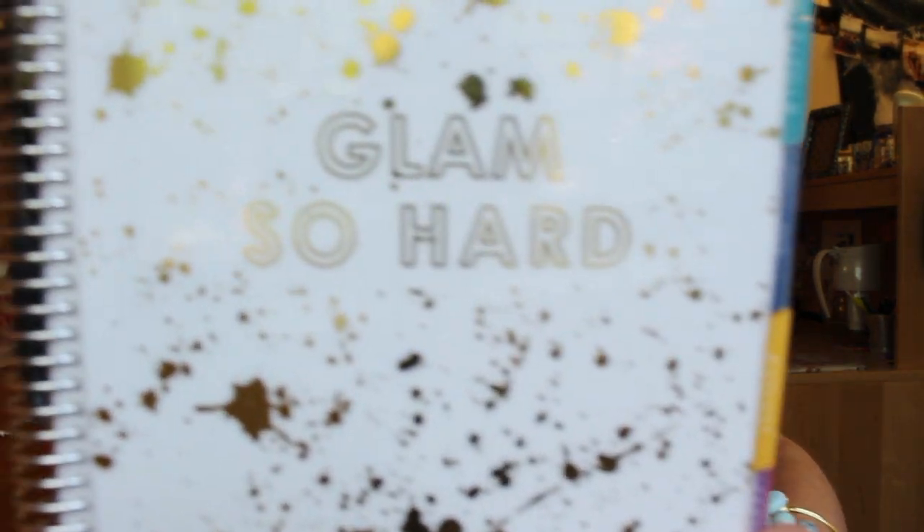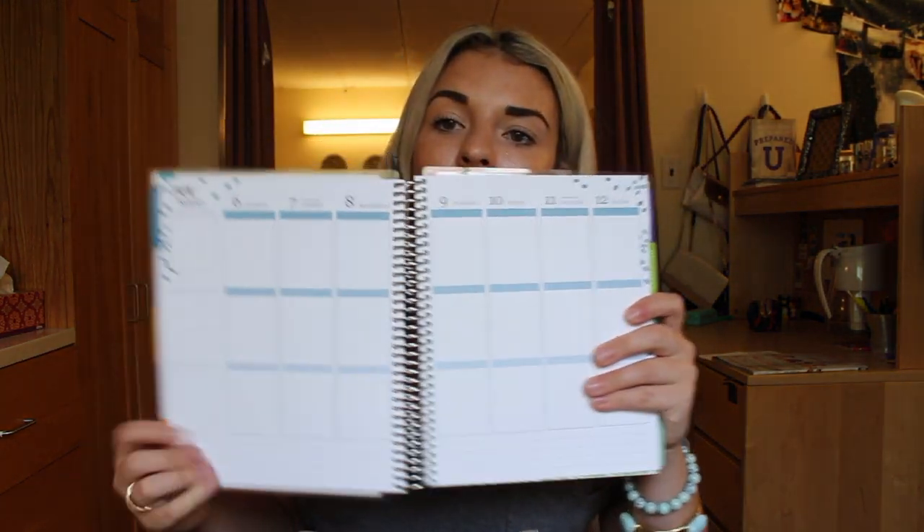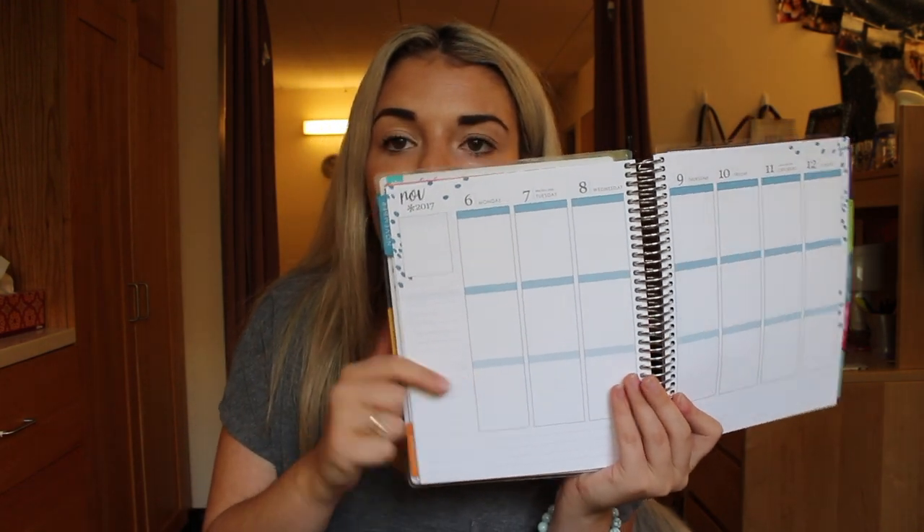Next I have my planner. This one is an Erin Condren Life Planner and I've been loving this so far. I just got it a couple weeks ago and it's been awesome — it helps me track everything I need. I track my entire life in this thing: what I eat, my workouts, homework, blogging and editing for videos. This is one of the vertical style planners so you can section it off by morning, afternoon, and evening, and I really like to use stickers to plan for myself.